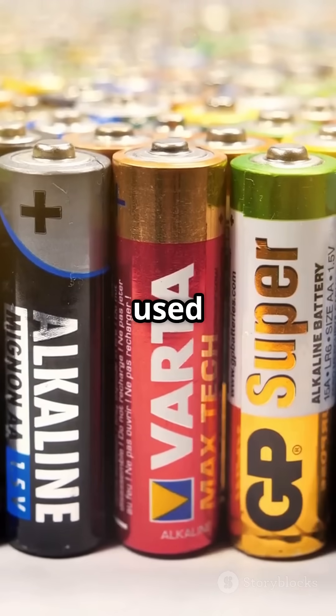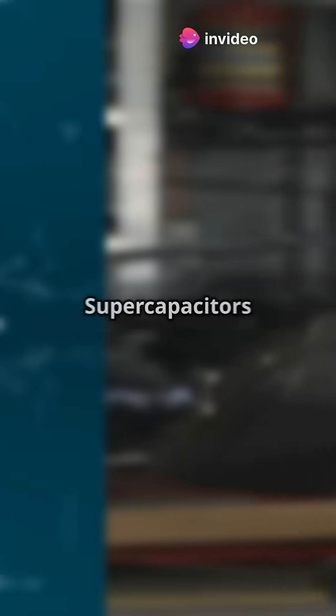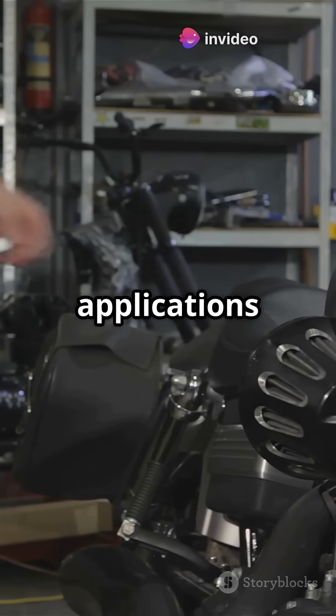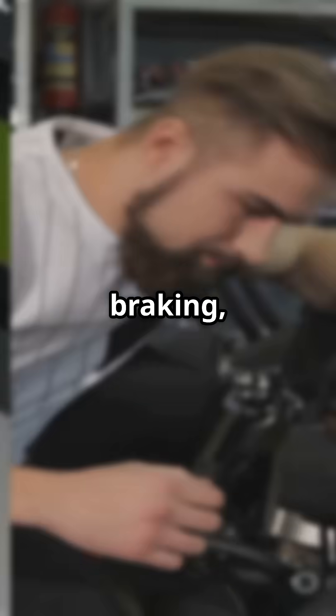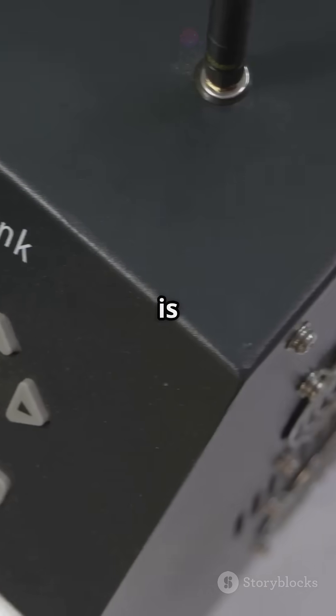Batteries are widely used in electronics, electric vehicles, medical devices, and backup power systems. Supercapacitors are preferred for applications like regenerative braking, power tools, memory protection, and emergency backup systems where quick energy release is crucial.